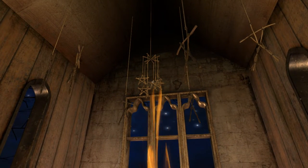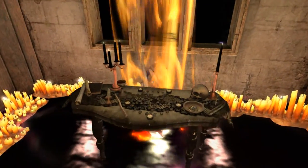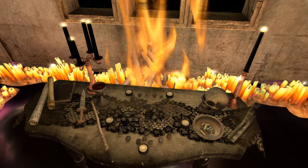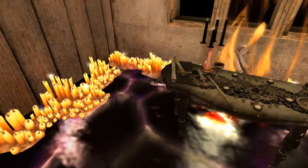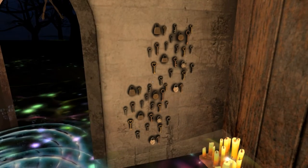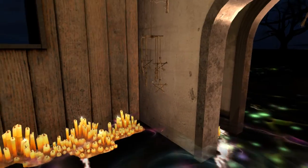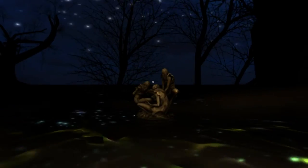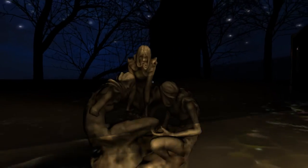It looks like we're in a church at the moment, which has quite a bit of a fire problem going on, it looks like. Looks like somebody's maybe been doing a ritual here. That's a lot of keys on the wall. Oh, there's a statue over here — let's take a look at that.